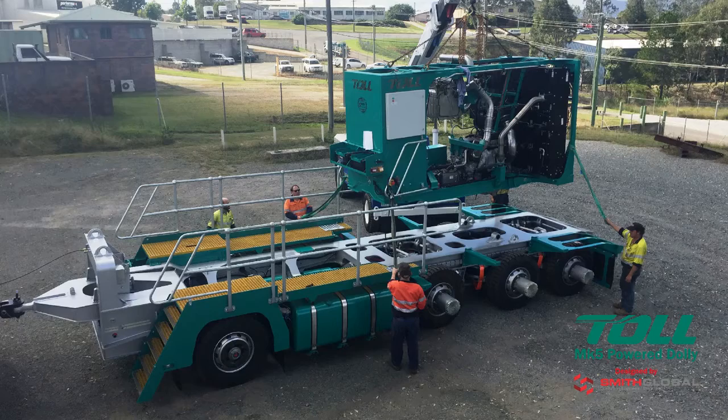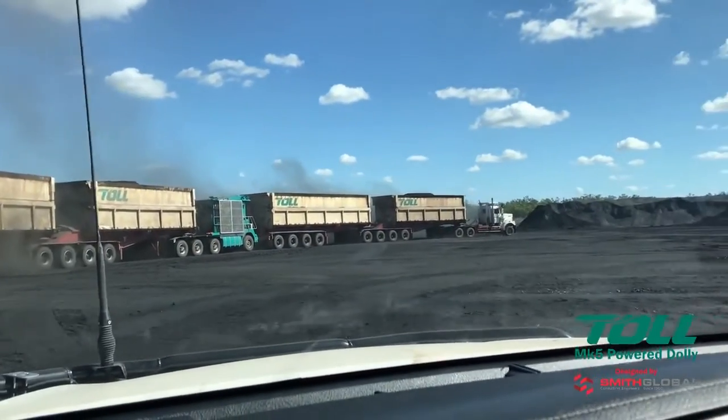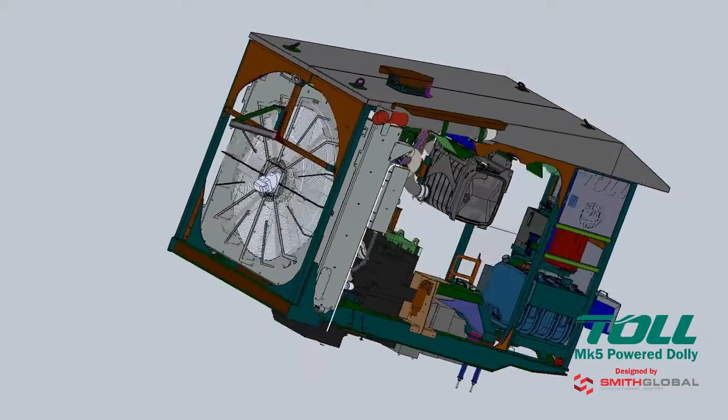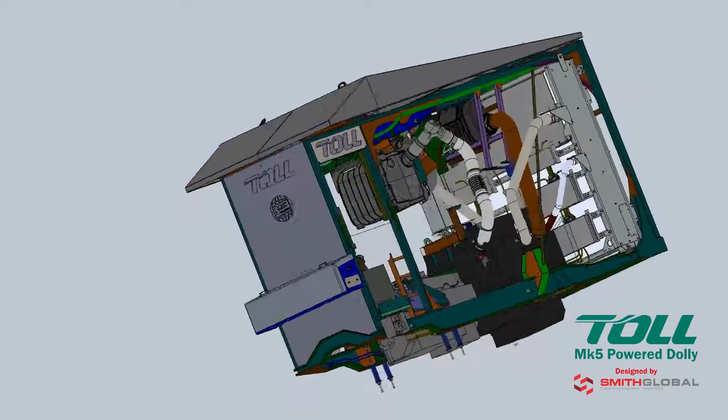During major overhaul, within one shift the entire power pack can be replaced with an exchange unit, rapidly returning the Mark V to service. The removed power pack can then be easily transported to a suitable service facility for overhaul.